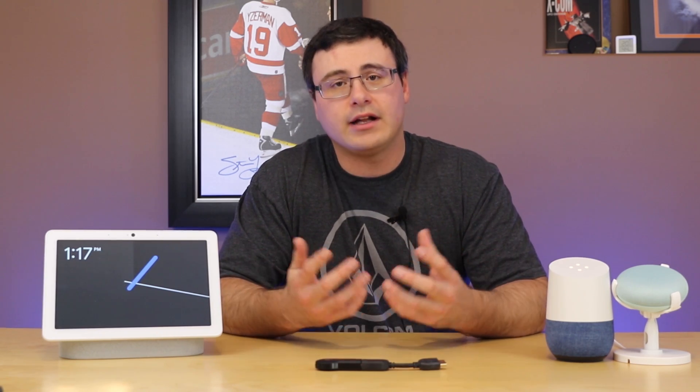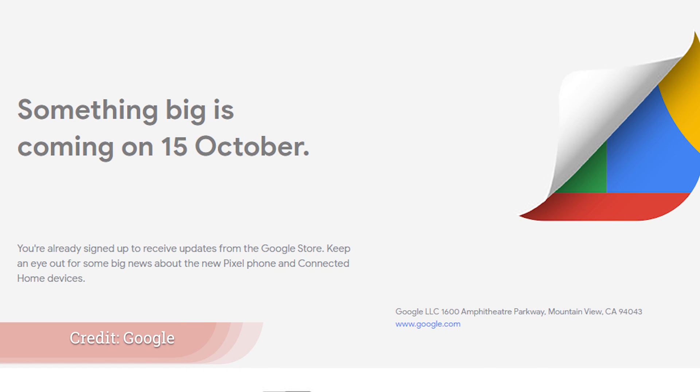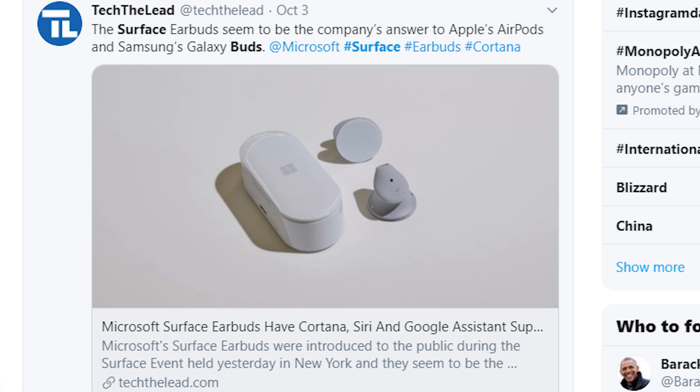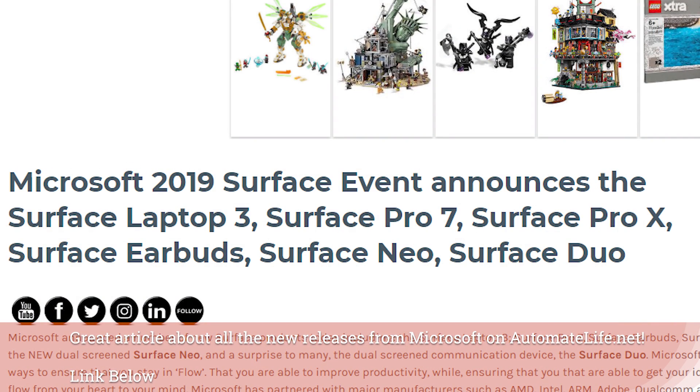We also saw an event from Microsoft very recently where they had their own version of the Surface Buds, along with a ton of other Surface products. I don't love the look of the Surface Buds, but the interesting thing is it's not only a Cortana-based device — it actually supports Google Assistant, Amazon's voice assistant, and Siri. All of those voice assistants are capable on this device.